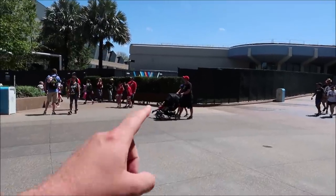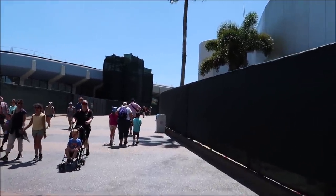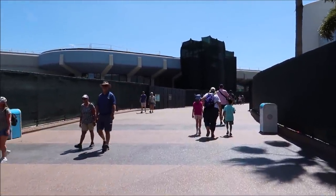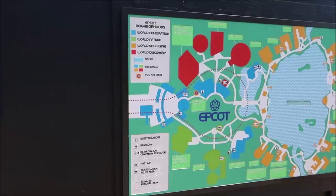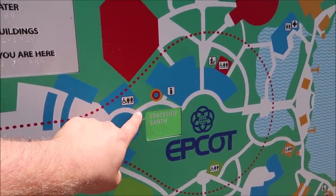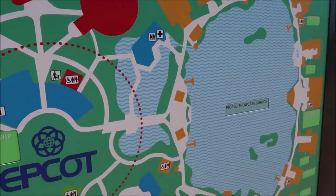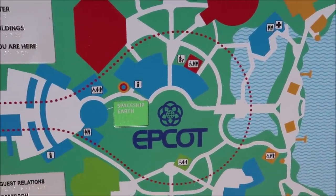I cannot wait until Epcot is completely construction free. It's been under a state of construction and walls for years now and just to see things getting cleared up and finished gets me so excited. We used to have to walk that way and go around near Guardians, but now we're actually walking straight up alongside Spaceship Earth. It's so amazing because I used to just beeline straight to World Showcase and now we get to do it again. They have a little updated map right here showing where we just walked in, alongside Spaceship Earth and into World Showcase.